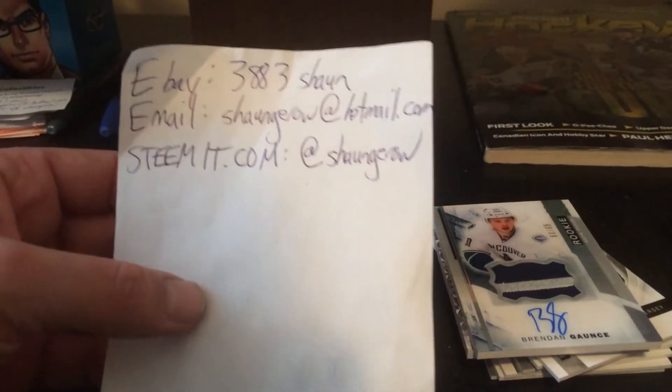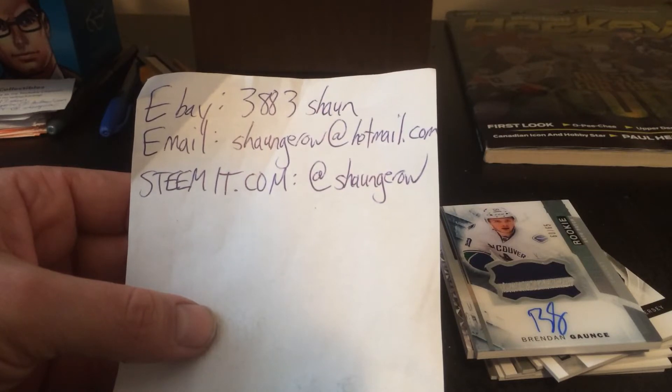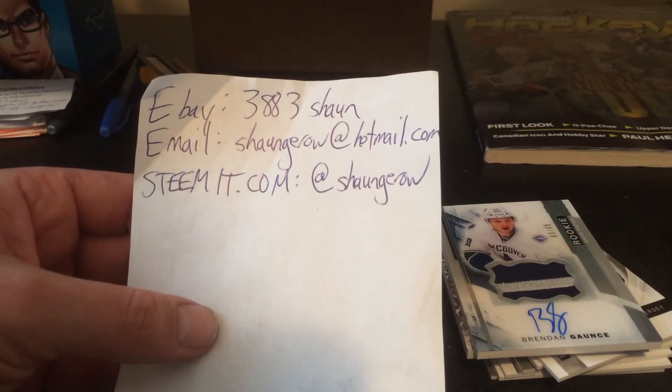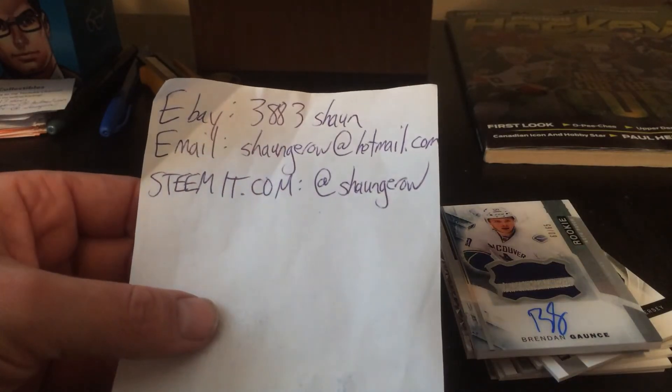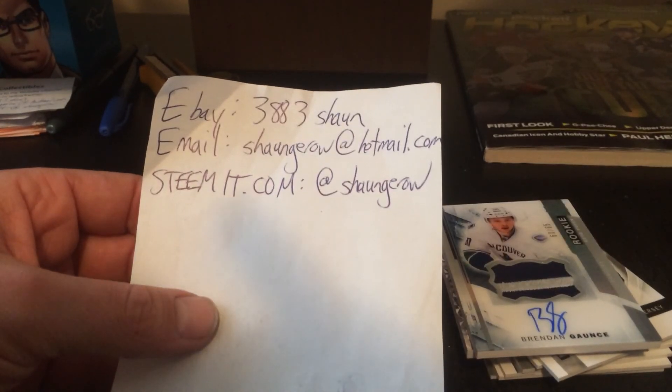If you want to trade or buy some of this stuff, you know what to do — contact me on eBay at 383Sean, or go to my blog on steemit.com at SeanGeroux. We'll talk to you guys soon. Happy collecting. Bye-bye.